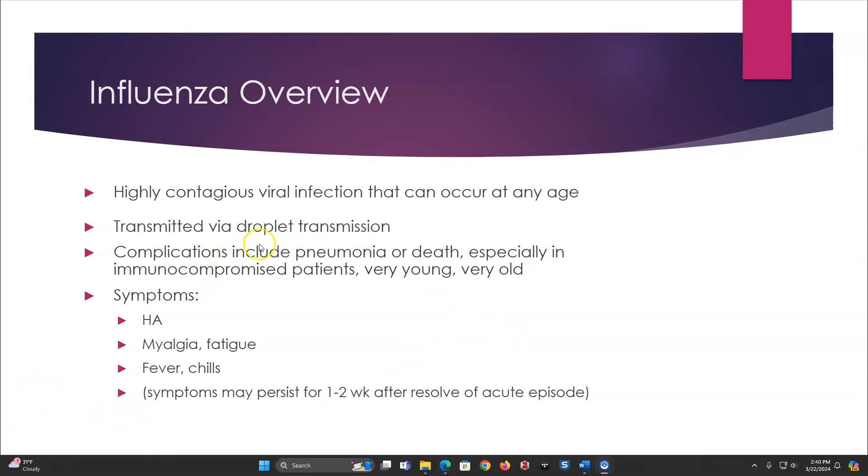Transmission of influenza is via droplet transmission. With droplet precautions, you are going to be wearing gowns, gloves, and masks.